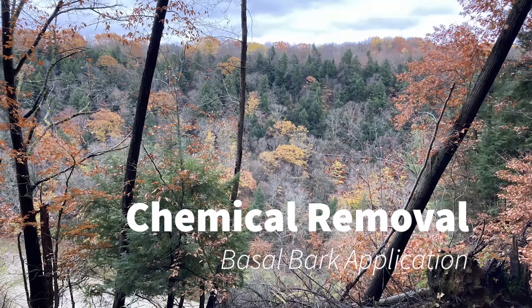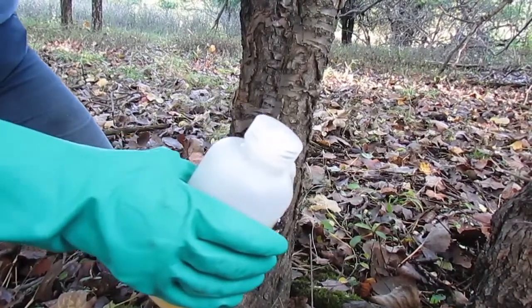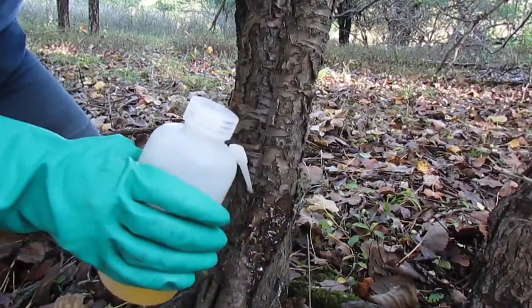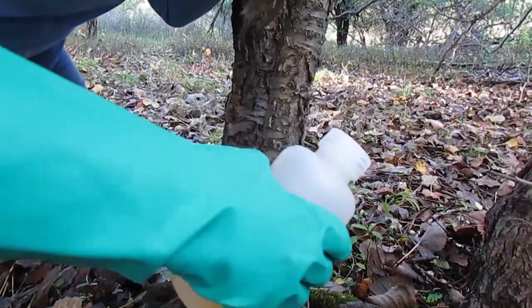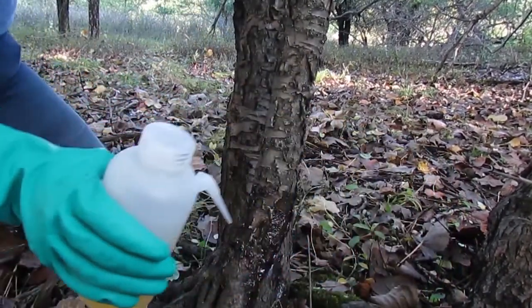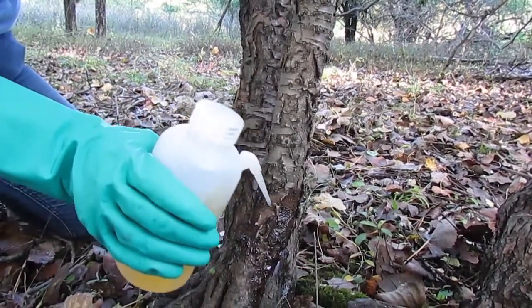Basal bark application is meant for trees that have 6 inches or less DBH. For basal bark treatment, make a complete ring around the stem down close to the root collar, making sure to connect on each side. Wet the tree but not to the point of runoff. The herbicide seeps into the cambium layer and kills the tree over time without the need to cut into it. Basal bark treatment can also be used for species that aggressively re-sprout when cut, including tree of heaven and black locust.